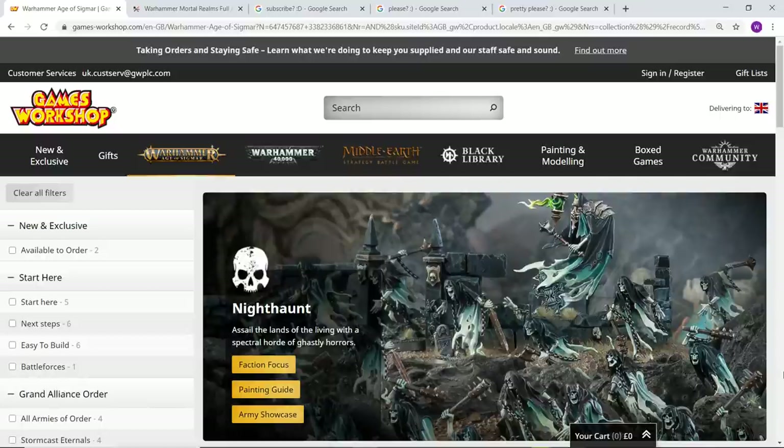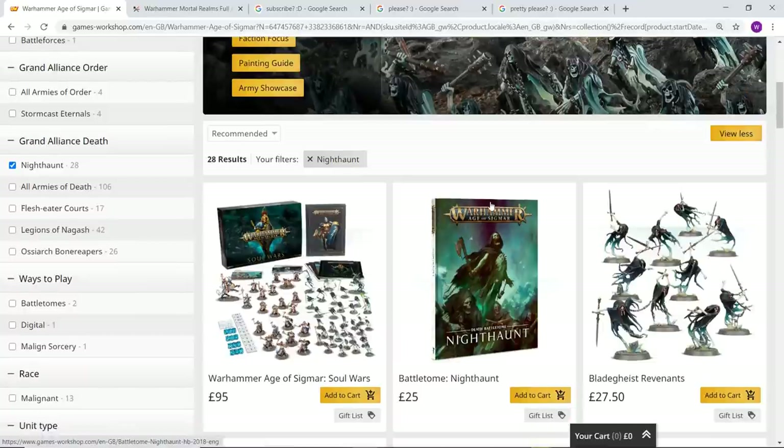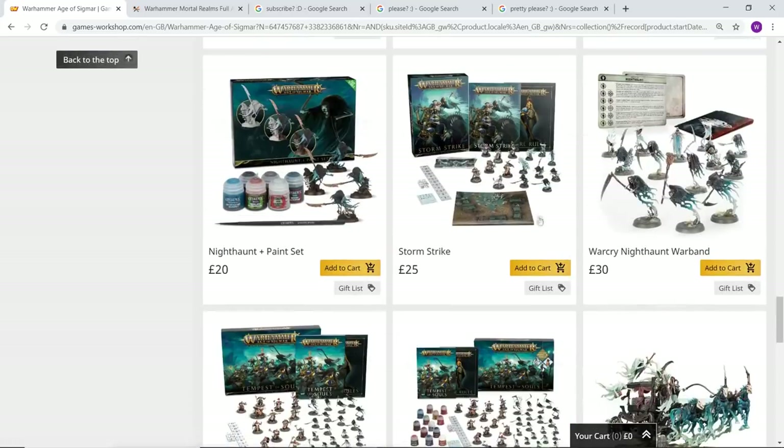Anyway, let's get into the Nighthaunt faction. This is quite a large model range and one of the best examples of Games Workshop bringing out a new faction for Age of Sigmar where they basically did everything absolutely right. Nighthaunt feature very prominently in the big starter set, which is absolutely crammed with incredible models.